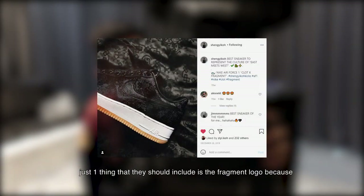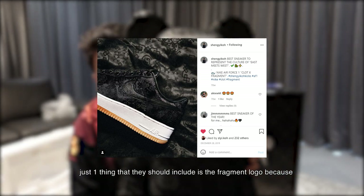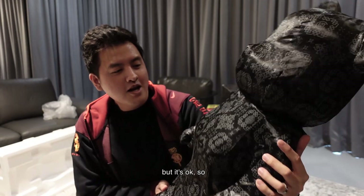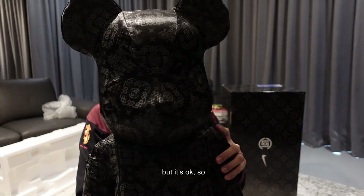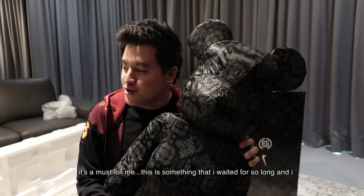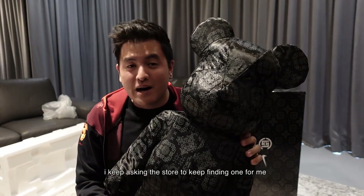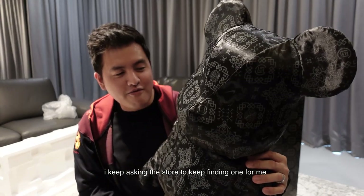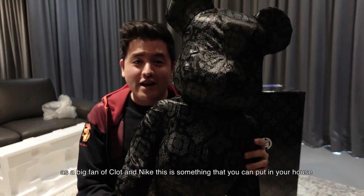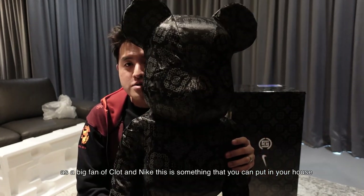From Nike and Clot — you can see the Nike logo and the Clot logo on it. Just one thing: they should include the Fragment logo as well, because I remember the black one includes Fragment. But it's okay. This is a must for me — this is something that I waited for so long, and I kept asking the store to keep finding it for me, and finally I got it.